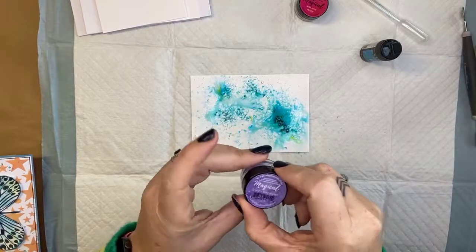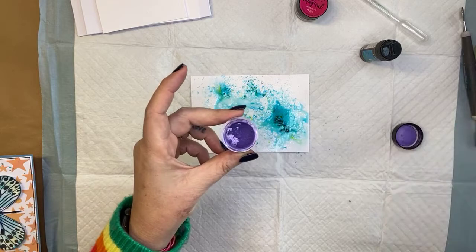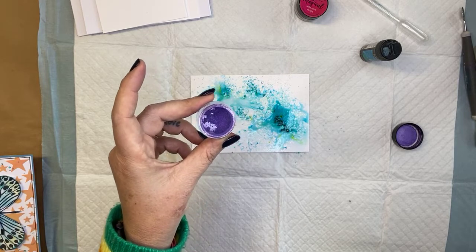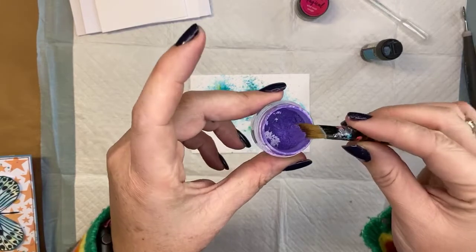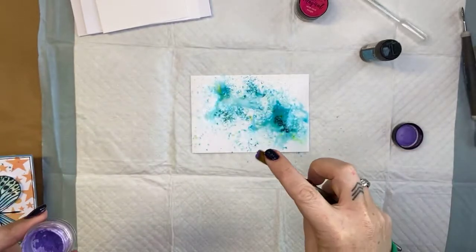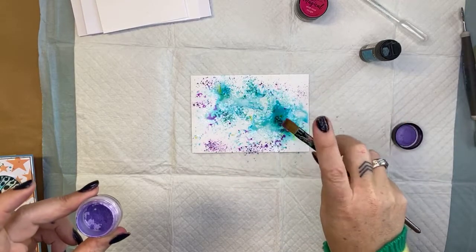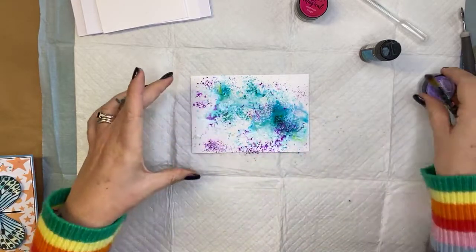I'm quickly going to add another color — some French Lilac Violet purple. How do I get that on there if I don't have a shaker? I'm going to use a dry paintbrush. It just grabs onto the bristles of the dry paintbrush, and then I lightly tap it onto the paper. I put the lid back on straight away — if I accidentally drop that on the carpet it's not ideal!